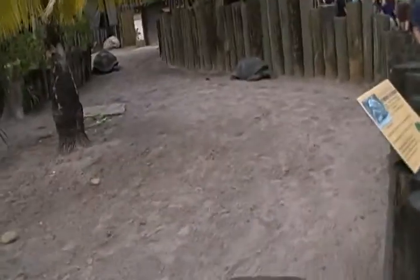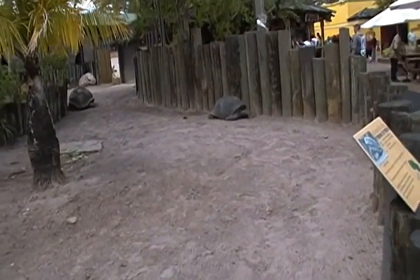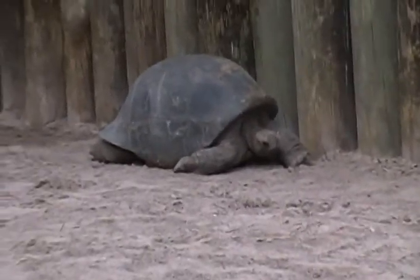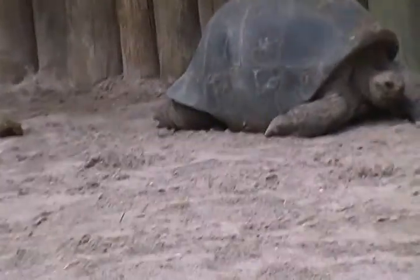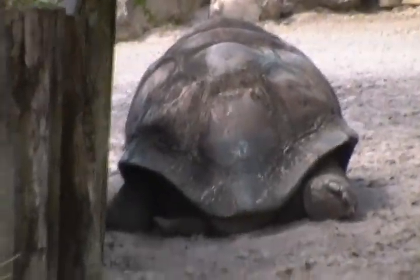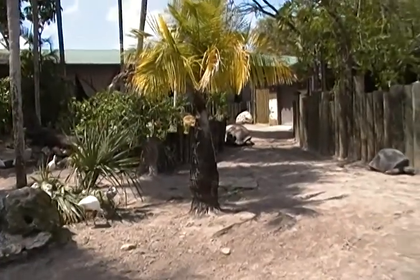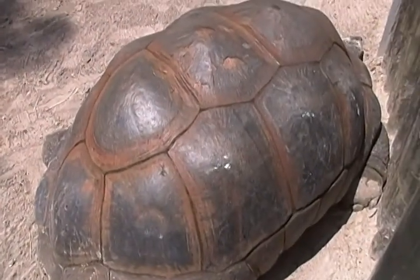This thing gets it into its head, it might move at a pace of .00001 miles per hour. That one there is trying to think of a good reason to move. And there we see the giant tortoise standing still.